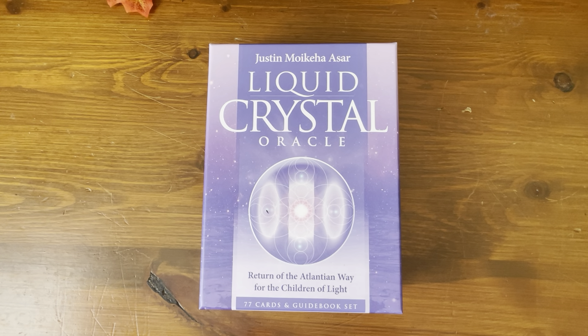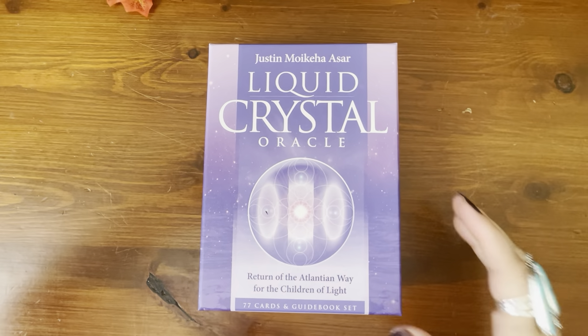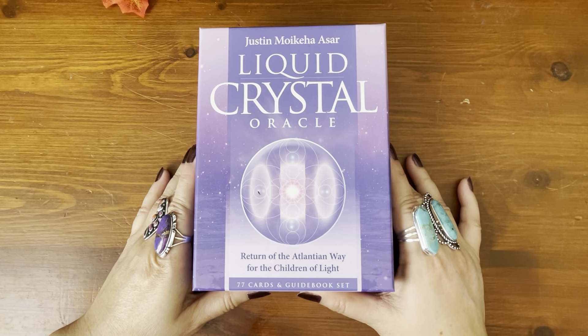This is a second edition of an older Oracle deck that was originally released back in 2010. So it's been out about 13 years. It's been out quite a long time, so it must be doing well for them to do a second version.